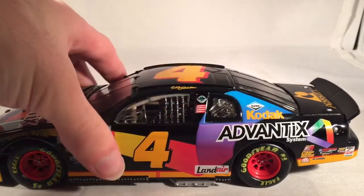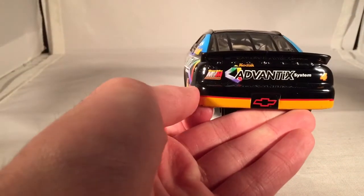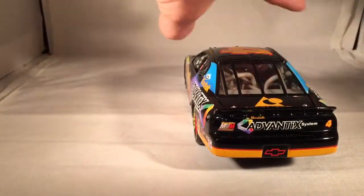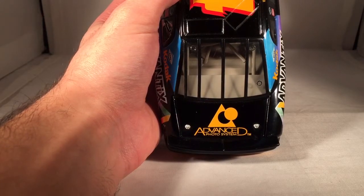On the C post, you have Dana and Kodak. On the B post, you have Global We Care and AC Delco. On the back — by M&M, I meant Morgan McClure, not the candy — Morgan McClure Racing, Advantix System, Kodak. On the deck lid, Wood Advanced Photo System.